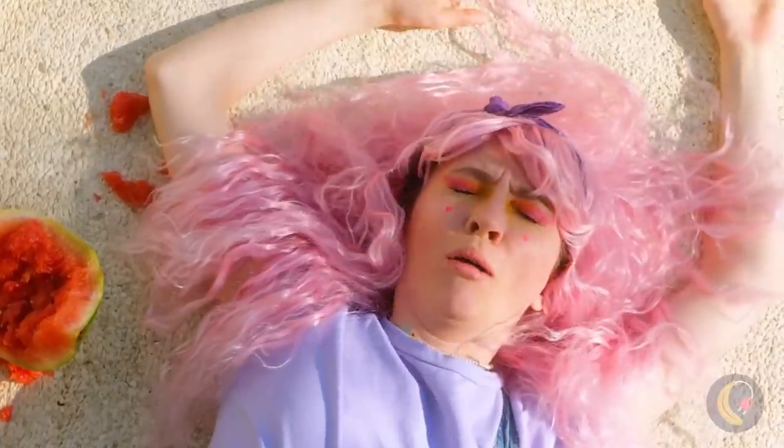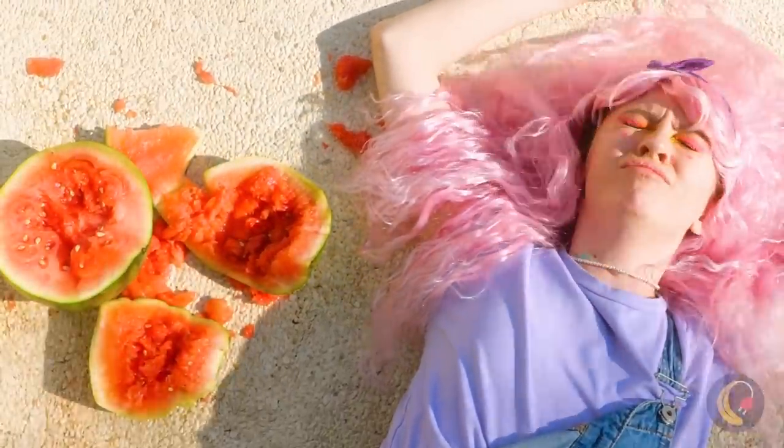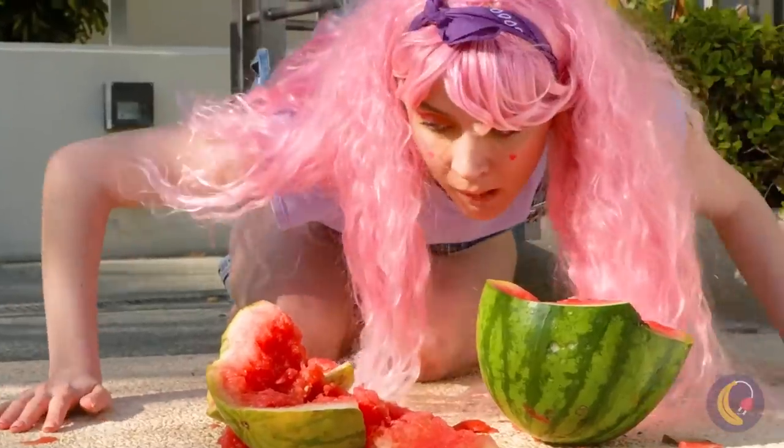Now we have to draw a brand new watermelon! Wait a minute — on second thought, this saves us the trouble of cutting it up!